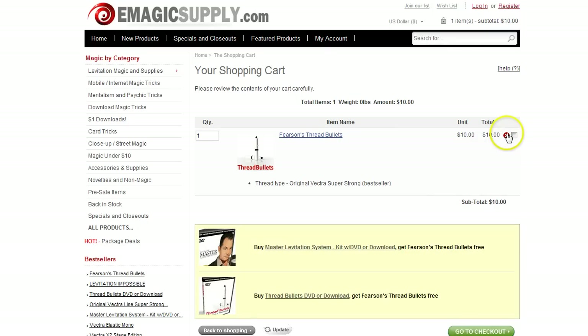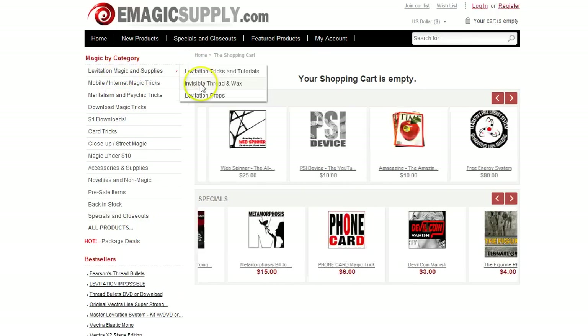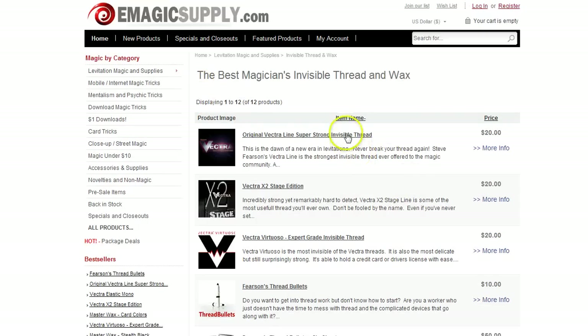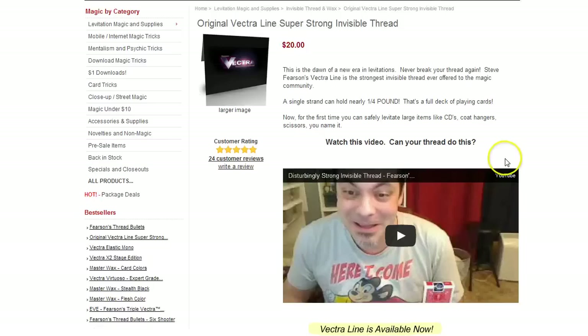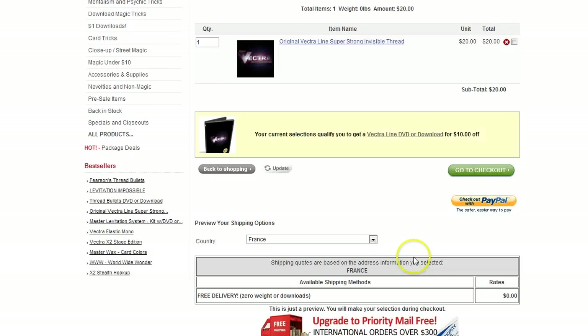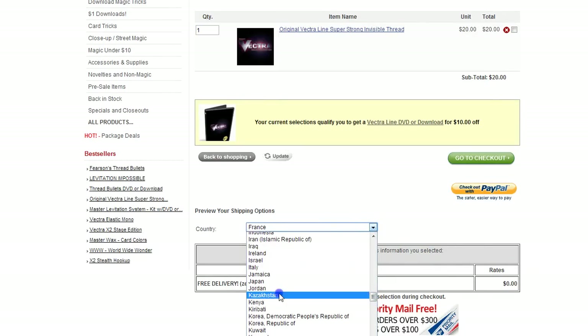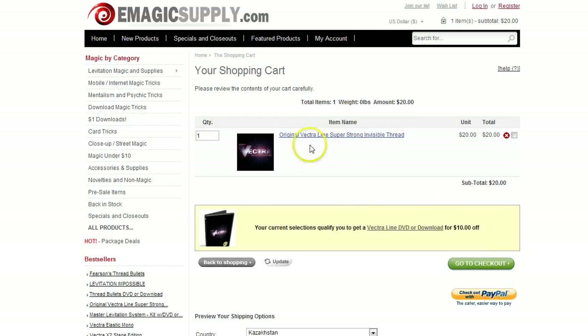Let me point out a couple other zero weight items. One is the Vectra thread, because this does come in an envelope. We're able to ship this fairly cheaply — we're shipping it at our cost, but we're calling it a zero weight item. So international customers, if you just need that one package of Vectra, you're going to be able to get that shipped to France for free, shipped to Kazakhstan for free. When we add the Vectra thread, it says we qualify to get a Vectra line DVD or download for $10 off.